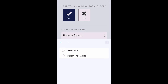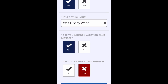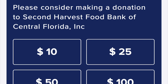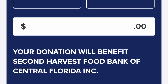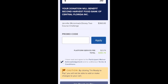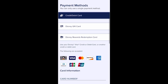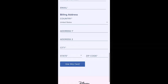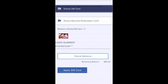You'll be asked a few more questions for demographic purposes, and then you're ready to check out. You can pay with credit card, debit card, Disney gift card, or Disney reward redemption card. I used a Disney gift card.